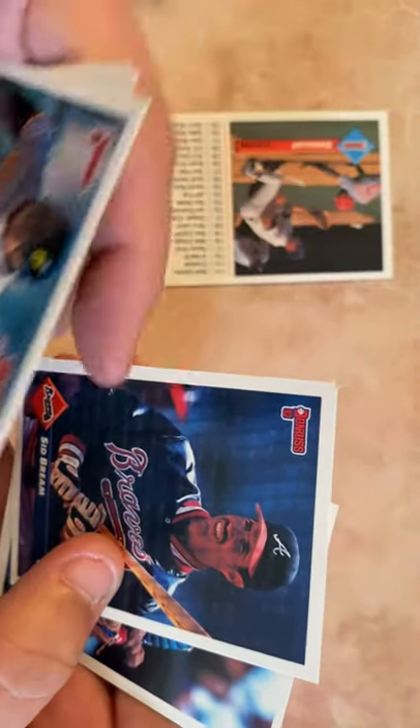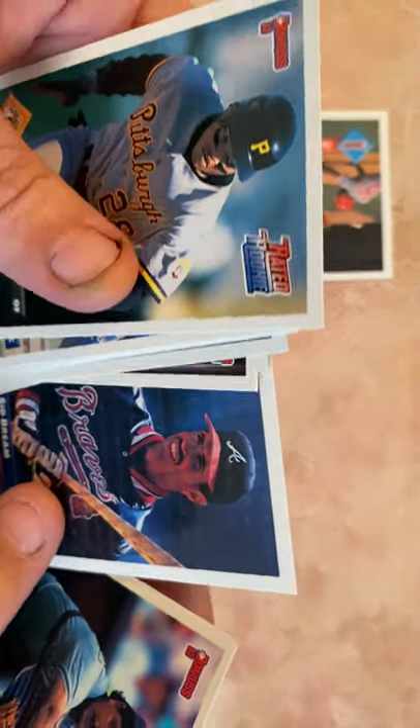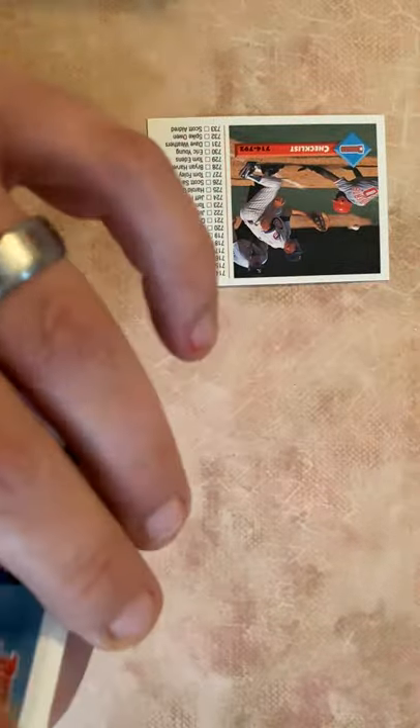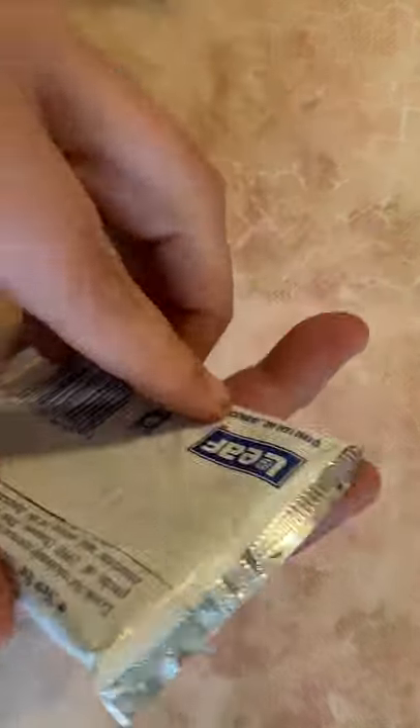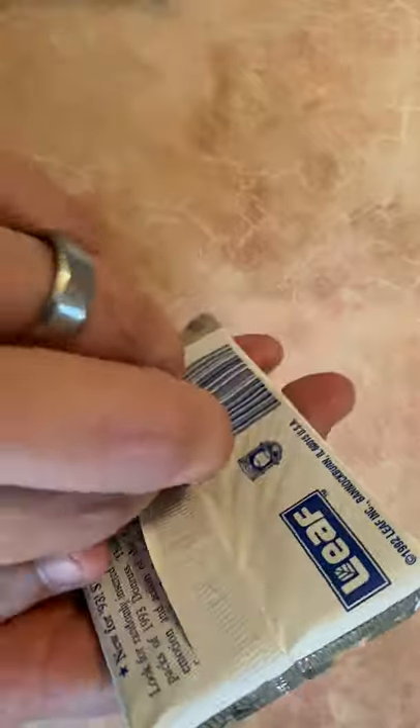Nigel Wilson again. Ricky Jordan, Sid Bream — Braves, '93. Was this the year right after he left Pittsburgh? I believe he left Pittsburgh in '91, his first year with the Braves, and in '92 he had that big hit to send the Braves to the World Series. This box had 36 packs in it.